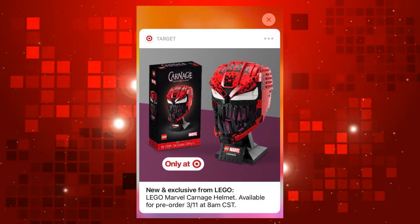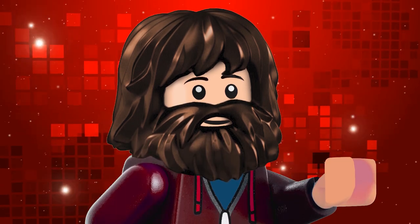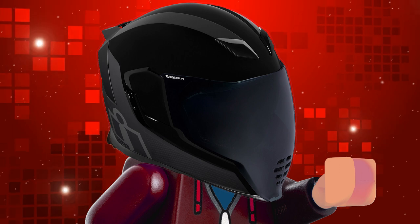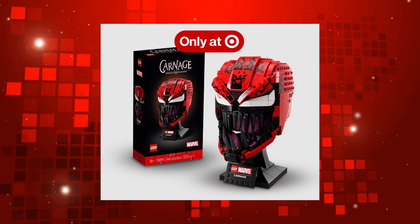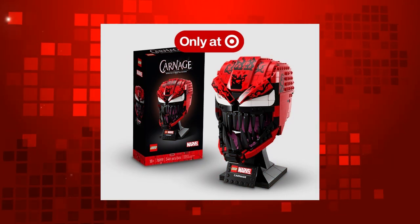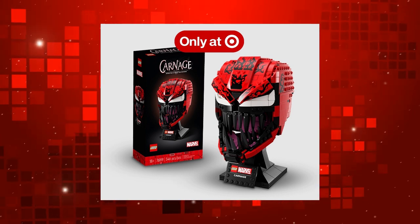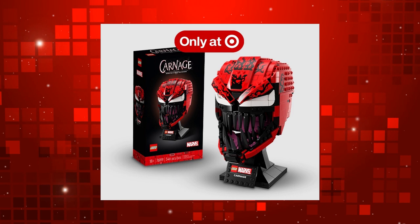A LEGO Carnage helmet set? So if I was to do a face reveal and I wore a motorcycle helmet, would that count? Food for thought. But anyway, this does look like a pretty decent looking set. I just think it's a little silly to label this as part of the helmet collection when it's just Carnage's head.